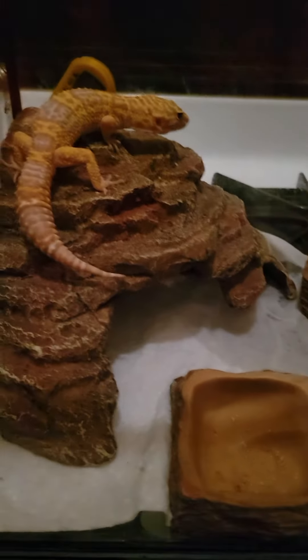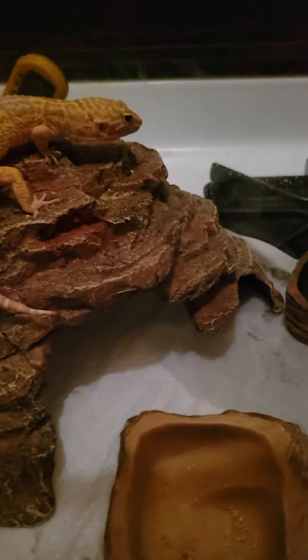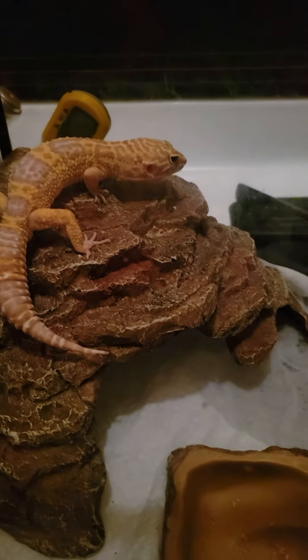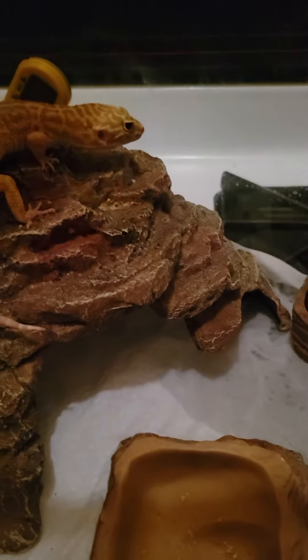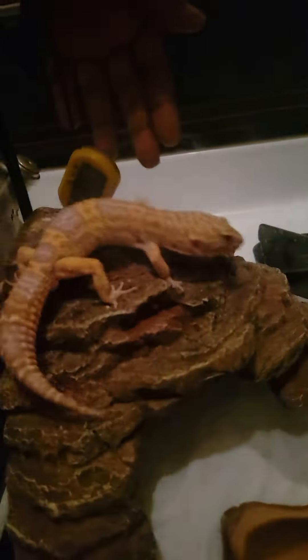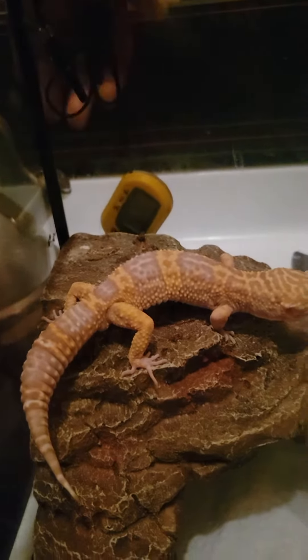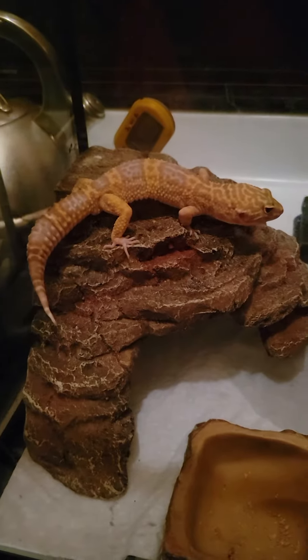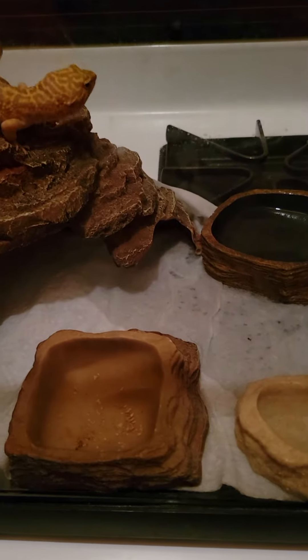Mango's terrarium is beautiful. Mango likes to poop on top of the mountain and behind the mountain. So poop will be back here, and poop will be on top of the mountain right there. That's where Mango likes to poop. And the rest of the terrarium is clean all the time.